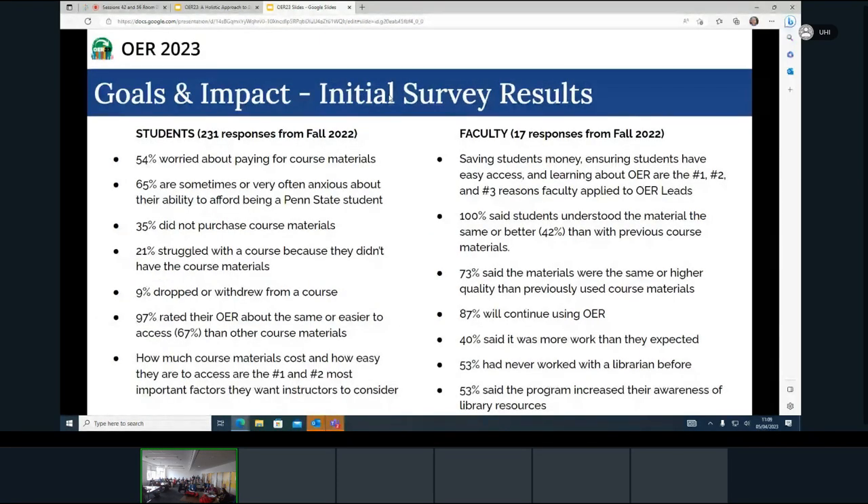We're going to share some initial survey results from courses that ran this past fall — there are still more courses running in the spring. Not surprisingly, our survey of students surfaced a lot of concerns around affordability. 54% indicated that they were worried about paying for course materials. 65% were anxious about their ability to afford being a Penn State student. 35% skipped purchasing course materials at some point.